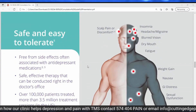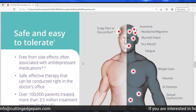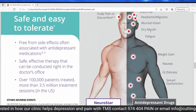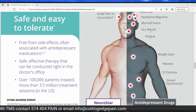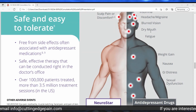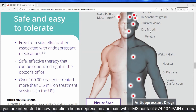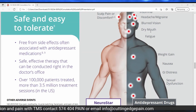Comparing safety and efficacy, the side effects from Neurostar transcranial magnetic stimulation are limited to some scalp pain and discomfort. In contrast, medications can cause insomnia, headache, blurred vision, dry mouth, fatigue, weight gain, nausea, GI distress, and sexual dysfunction. Quite a few side effects compared to a TMS treatment done right in the doctor's office — and over 100,000 patients have been treated, with more than 3.5 million treatment sessions performed.